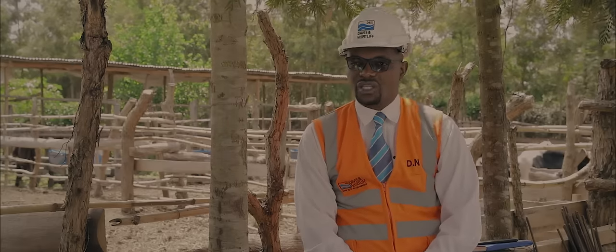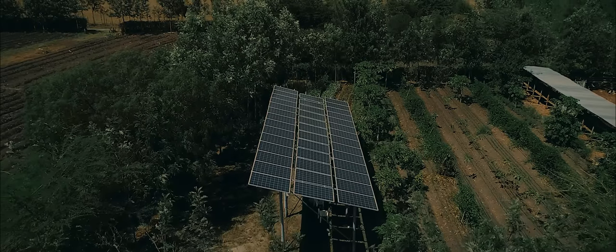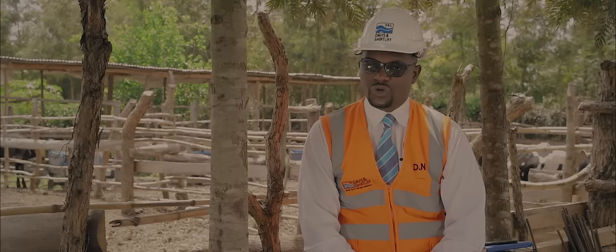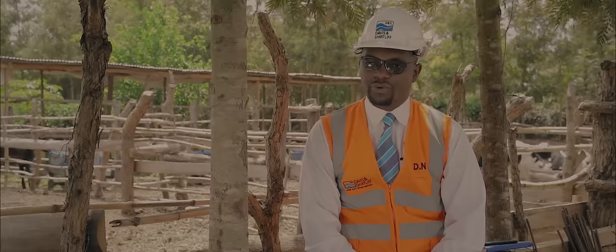The system is able to easily convert between the solar panel and Kenya Power. The way a hybrid system works is that you can use solar power throughout the day, and then if you don't have enough water, you can change over to KPLC where you can pump overnight.